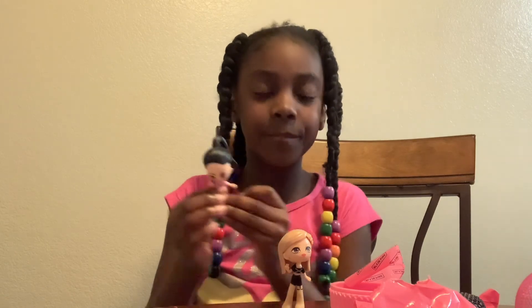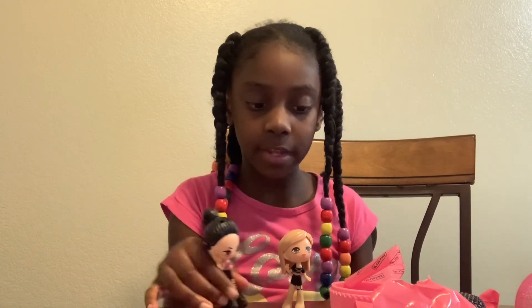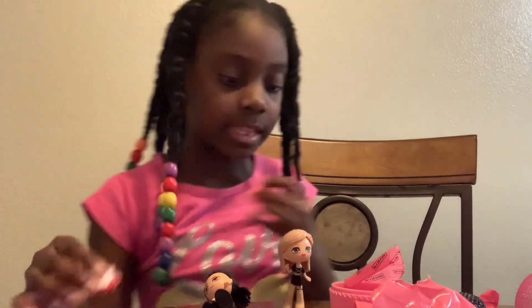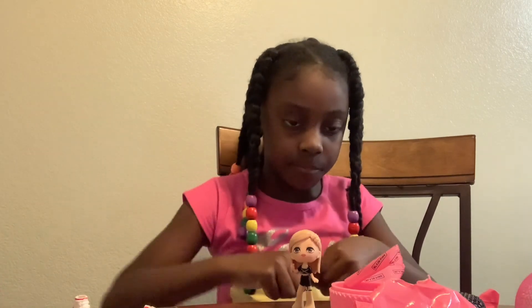Y'all, where does she go? With her friend — well, I don't know if it's friends or sisters. They got a Netflix documentary. Have you seen it? A Netflix documentary — they talk about their life.